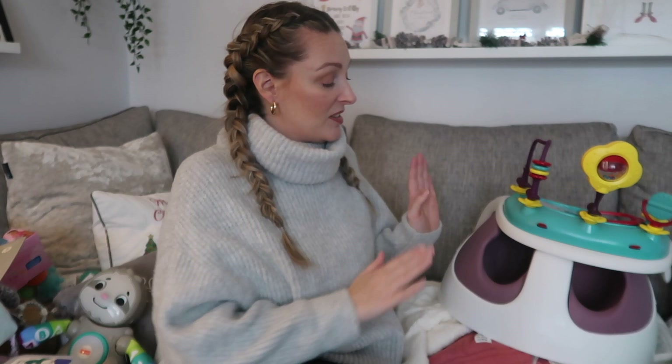First up, you can probably see right next to me — this is something myself and Tom got for Penny. I was actually going to get her a high chair; I've had my eye on the Stokke Tripp Trapp with the newborn seat. But she's three months old and would only get a couple more months out of that seat, so I still haven't bought a high chair. If you've got any recommendations, please let me know in the comments.